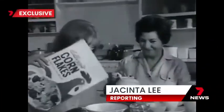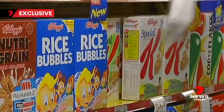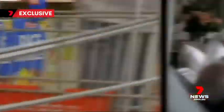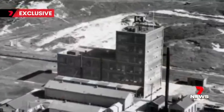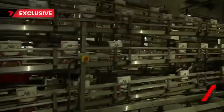A staple on the breakfast table — Kellogg's. Best taste, best nourishment, best quality. And a household name on supermarket shelves. Obviously another Kellogg's Crunchy Nut. Since it opened its Botany factory almost a century ago, Kellogg's has churned out more than four billion kilograms of cereal.